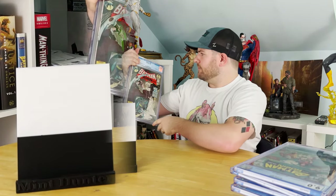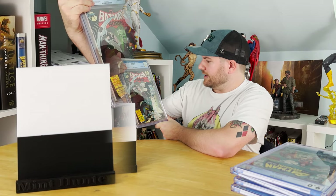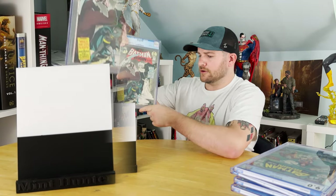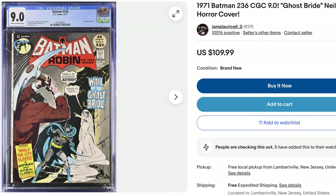Looks like we've got another Neal Adams here — Batman #236, The Ghost Bride. Just an iconic, horror-esque book right there. Once again, I said it was about an 8.5, and it got the 9.0. So we're actually doing a little bit better than our anticipations. That's awesome.